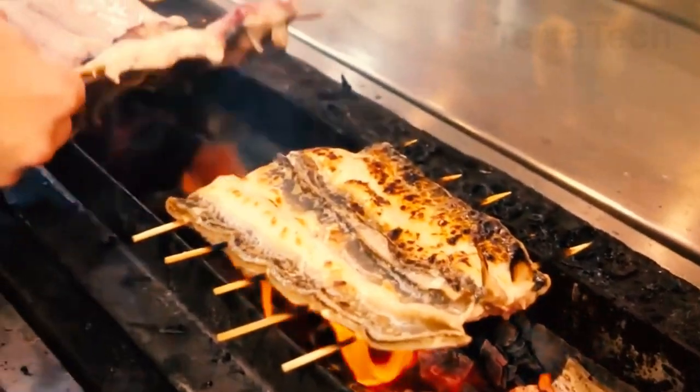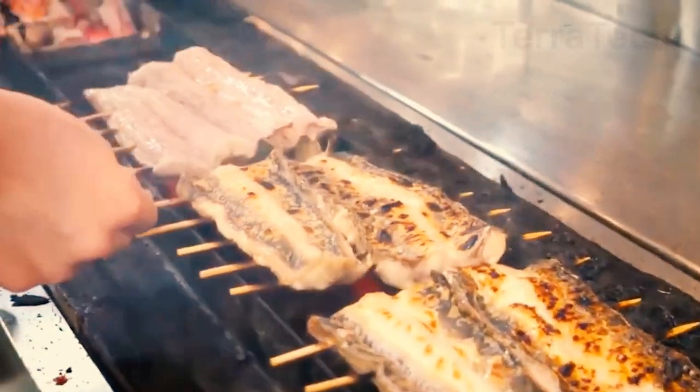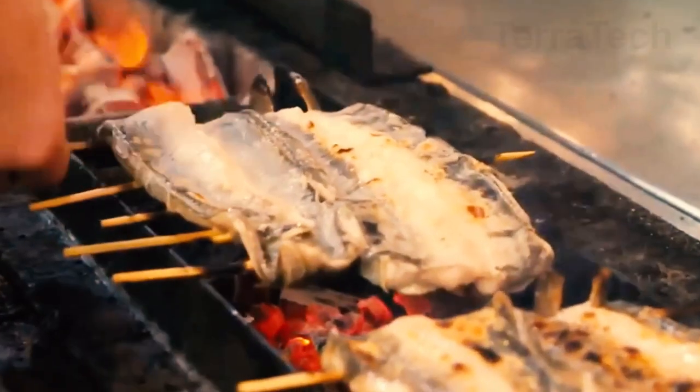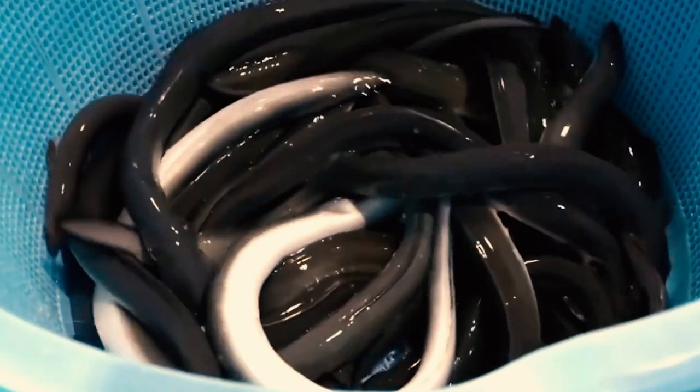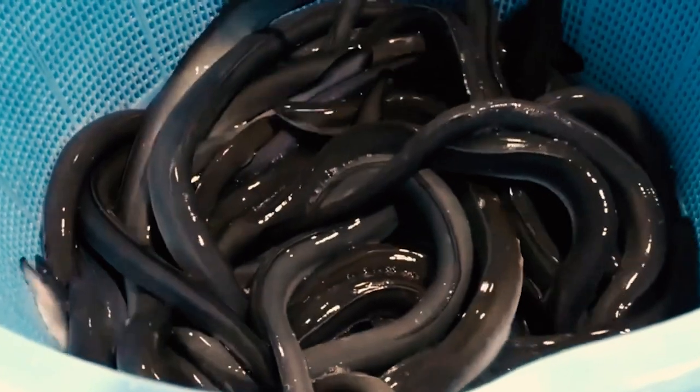However, despite the rich nutritional value of eels, their high prices persist due to factors such as their long growth cycle and demanding farming requirements. This often leads most Japanese people to prefer enjoying these delicious eels in restaurants rather than cooking them at home.